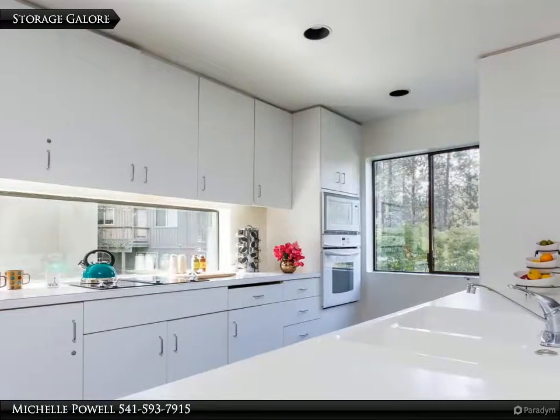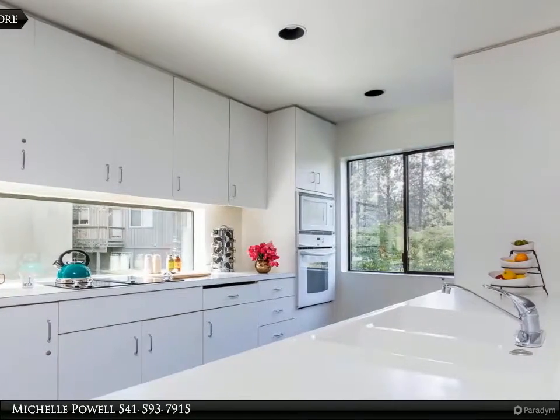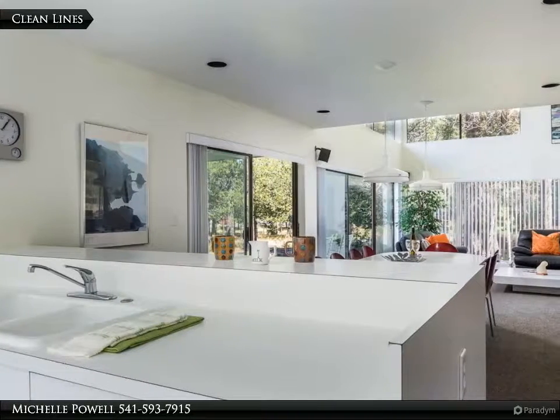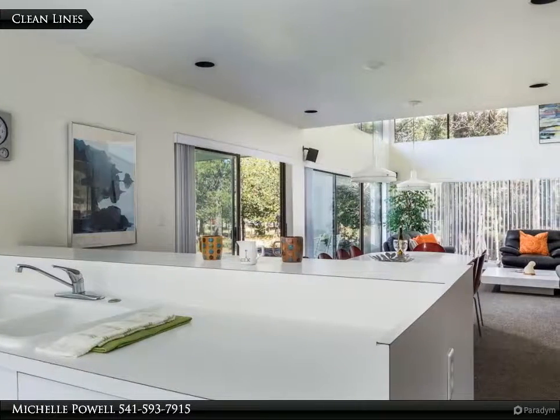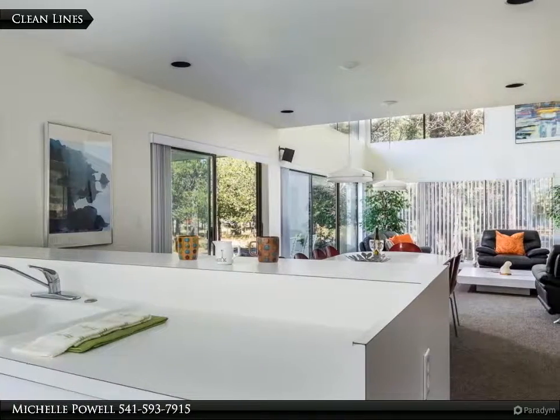The European-style kitchen offers abundant storage and tons of prep space. It's bright and well equipped for all your needs. Easy flow through the common areas and easy service from the kitchen — clean lines and simple style let the entire home live easy as well.